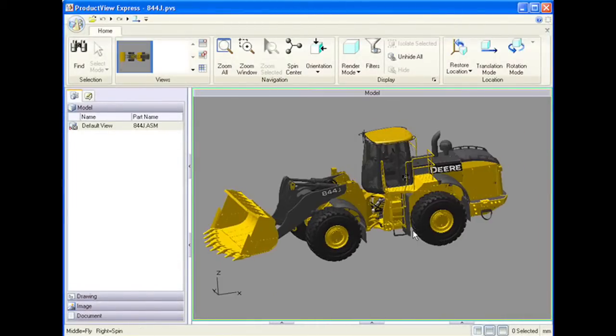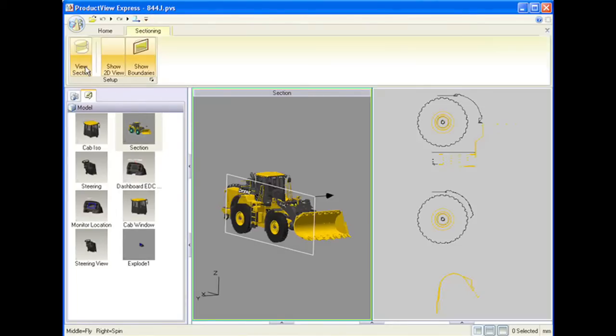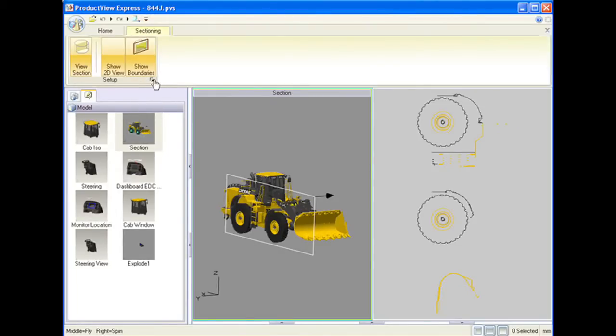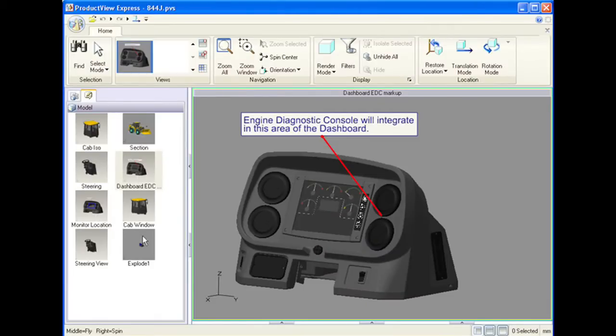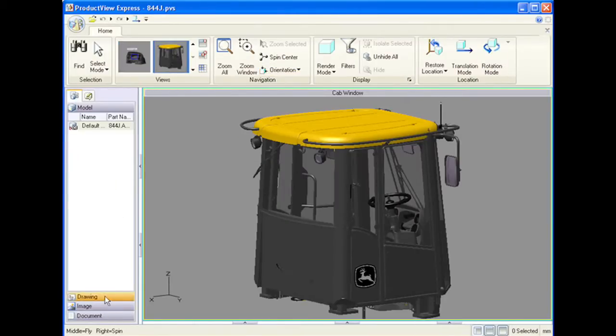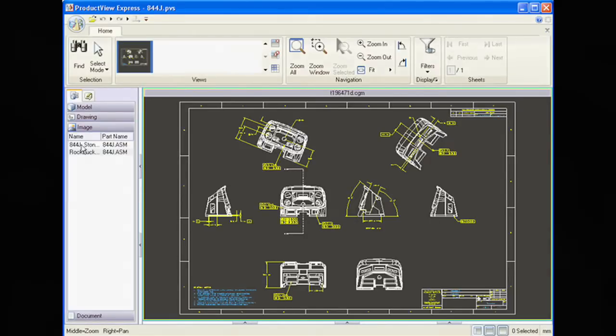The new ProductView Express shares the same architecture and user experience as other members of the ProductView family, allowing users to work with Pro/ENGINEER data, with ProductView data, with 3D models, 2D drawings, documents, and images. It really does change the bar in terms of providing high performance visual collaboration and a free viewing solution.